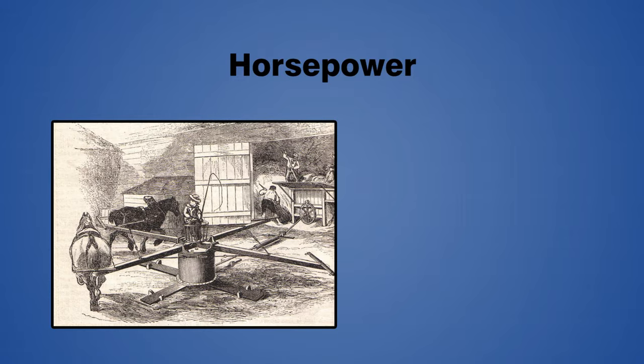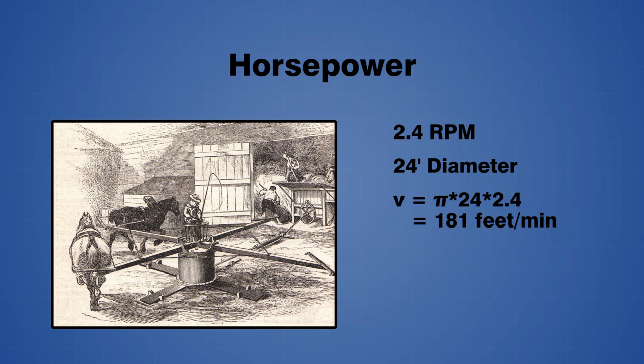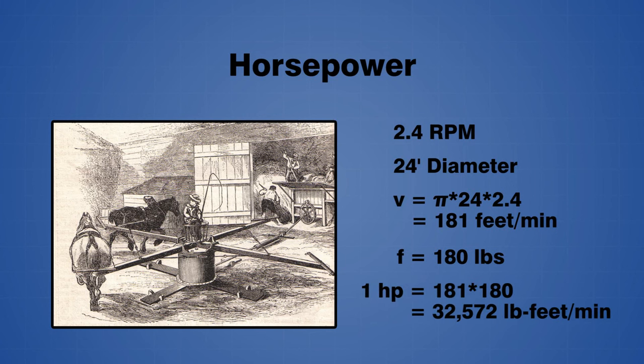It was found that one draft horse could turn a mill wheel 144 times in one hour, or 2.4 times in one minute. The wheel was 24 feet in diameter, and so the horse traveled about 181 feet every minute. It was estimated that the horse could pull with a force of approximately 180 pounds, and so one horsepower was calculated as 32,572 pound-feet per minute.